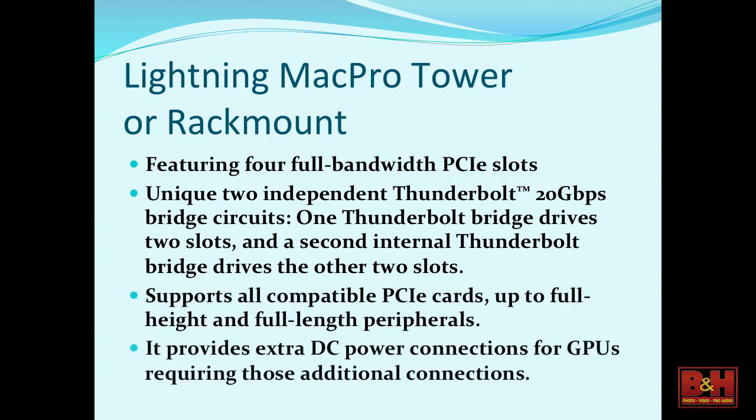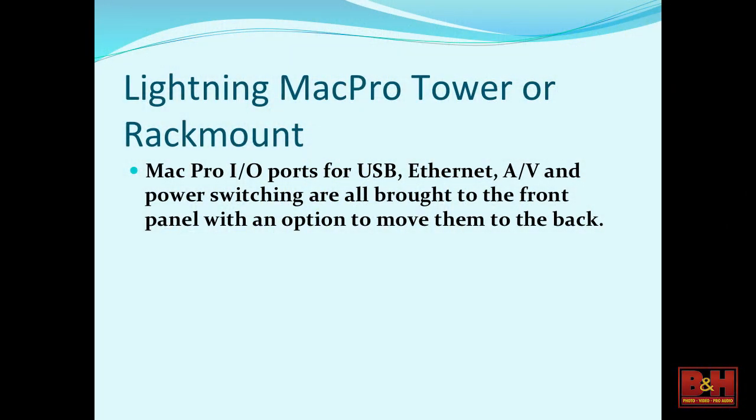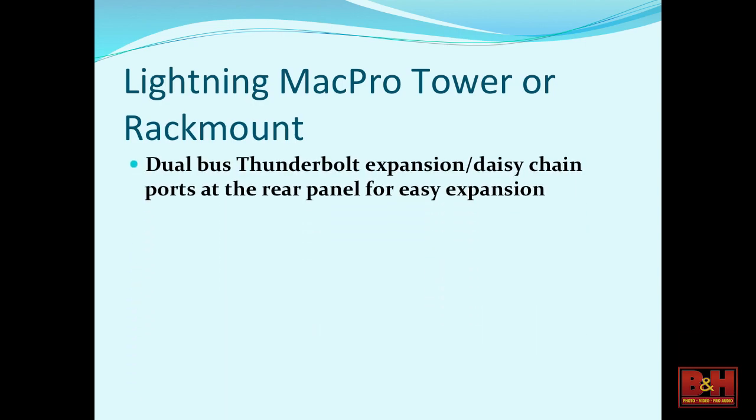All the PCIe cards — full height, full length — are supported. You can put in Red Rocket cards, and there's DC power to the GPU cards as well. All the ports can go either in the front or the back. And of course you have the daisy chain capability of Thunderbolt 2. Right now we're daisy chaining out to the Ultra Studio 4K, which gives us two Thunderbolt loop-throughs on the back on separate buses, maximizing the bandwidth of the Mac Pro.